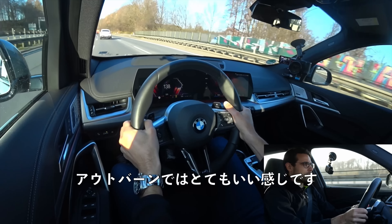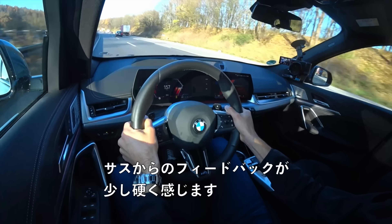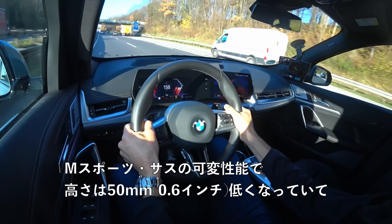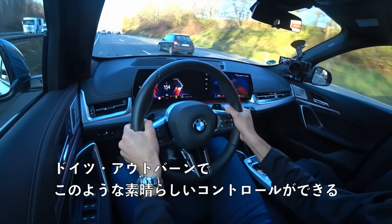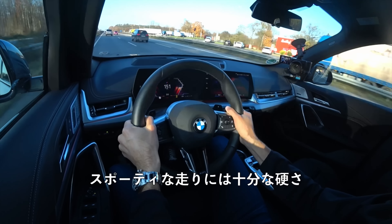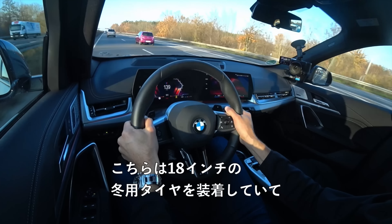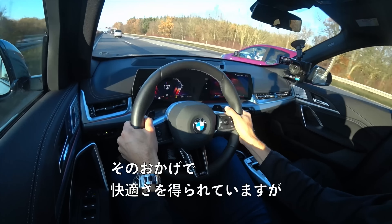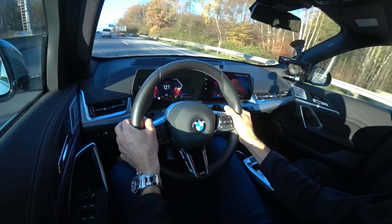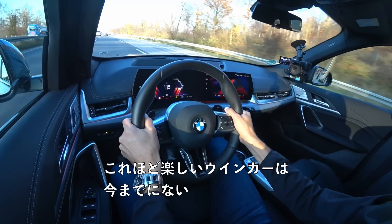It feels so great on the Autobahn. We have the adaptive M suspension here — in sport mode I have a stiffer feedback from the suspension, which is also 15 millimeters lower. It gives such great control on the German Autobahn — a flawless suspension setup. Stiff enough, sporty enough, but at the same time comfortable enough. With 18-inch winter tires, they're forgiving for comfort but still feel sporty. And the turning indicators give such a great sporty feeling — so much fun to use.